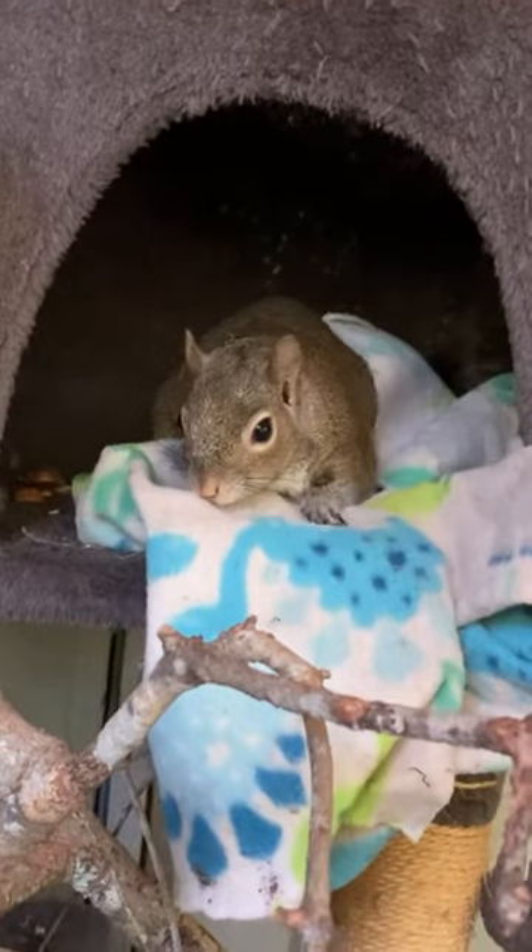One of the biggest challenges you're going to face in your life is how to fold a fitted sheet. So today I'm going to try to show you how to do that.